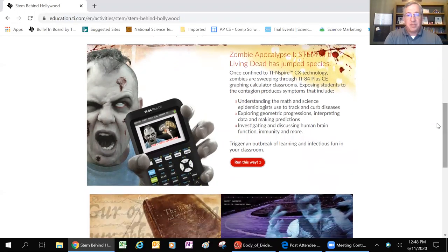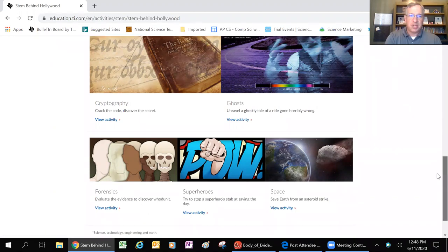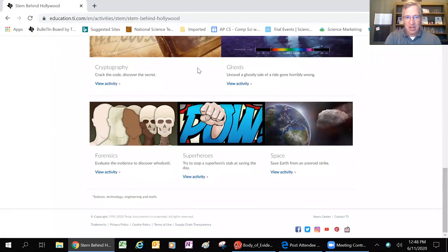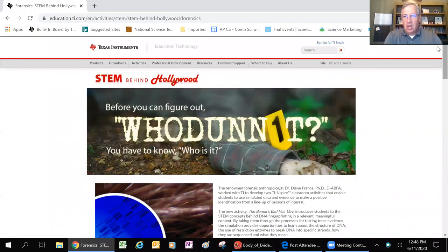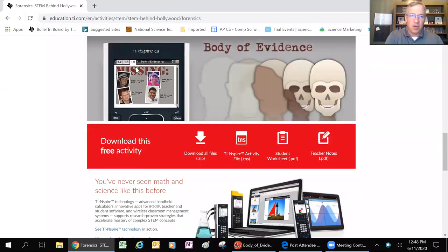We worked with them to create several activities around zombies, which are a lot of fun, ghosts, cryptography - so think like National Treasure or Indiana Jones type things. There's a really cool math activity around cryptography, forensics, obviously, superheroes and space. And today we're going to look at forensics, specifically this one called Body of Evidence.